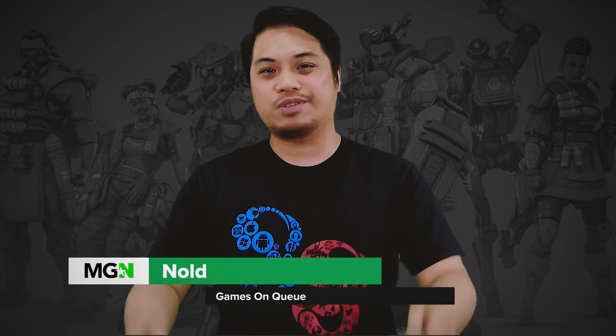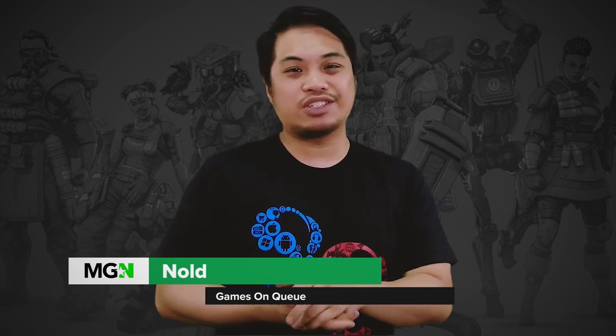My name is Noel, guys, and anything you need to know about video games, always remember — games on Q. I'll be seeing you guys on the next episode.